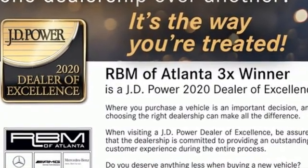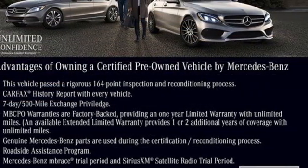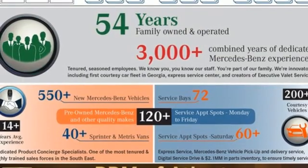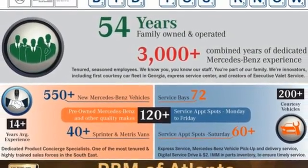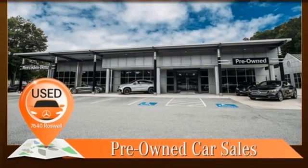A great vehicle is comprised of great features like these: integrated navigation system with voice activation, front heated leather sport seats, Wi-Fi hotspot, hands-free liftgate, twin-turbo V6 engine, and automatic suspension management.